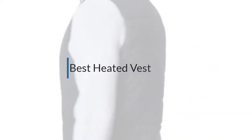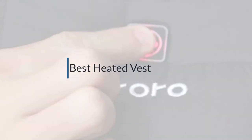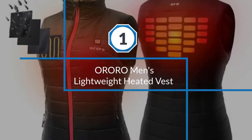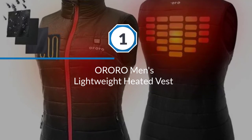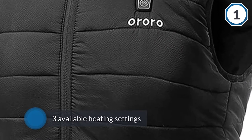If you are looking for the best heated vest, here is a collection you have got to see. Let's get started. Number one, most popular: Aurora men's lightweight heated vest. This Aurora vest is one of my favorites for a lot of reasons.